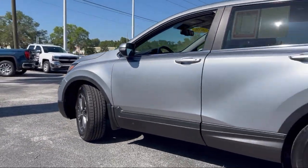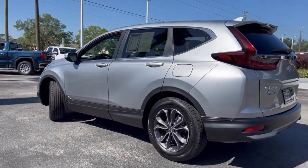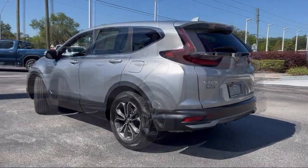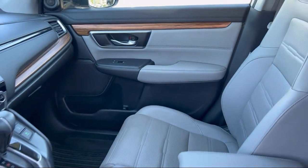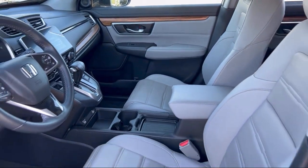Sirius XM satellite radio, Apple CarPlay and Android Auto, alloy wheels, steering wheel controls, speed sensing steering, and has less than 20,000 miles on the odometer.